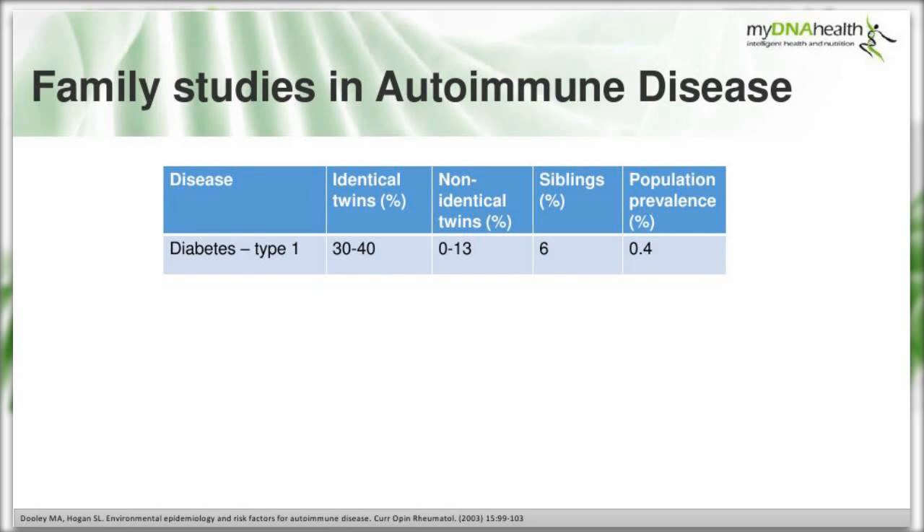Autoimmune diseases tend to run in families, with greater concordance between identical twins than non-identical twins, then siblings, compared to general population rates. Looking at type 1 diabetes: concordance rates are 30-40% in identical twins, 0-13% in non-identical twins, 6% in siblings, and a population prevalence of 0.4%. This is from research from 2003 that pulled together a large number of studies.